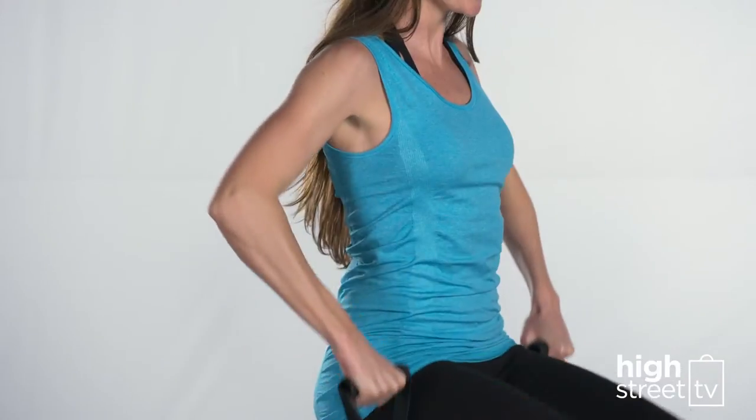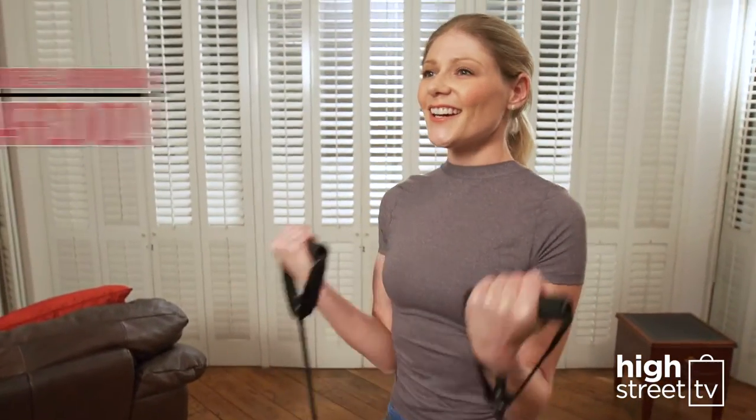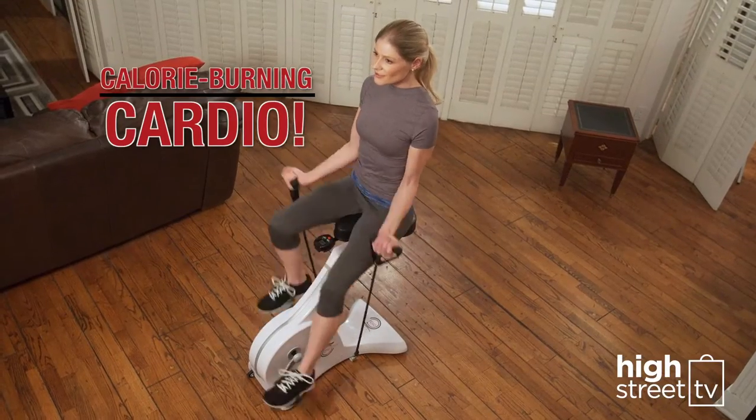You'll tone your arms and help banish those bingo wings. As part of CycleZone's triple zone of fitness, you'll also get a serious calorie-burning cardio workout all at the same time.